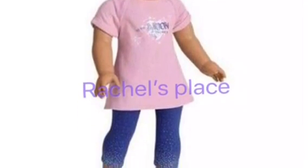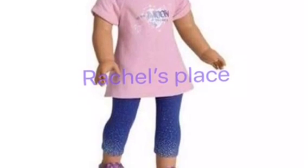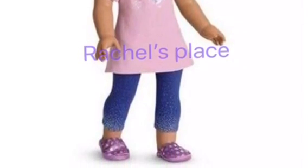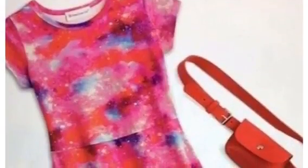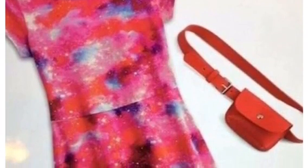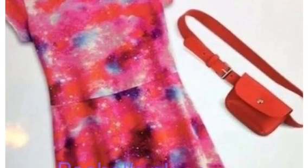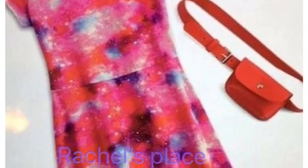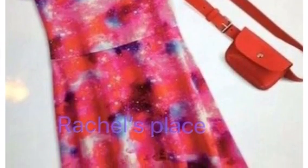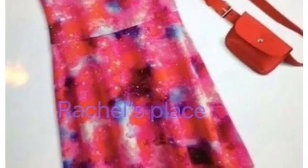I'm literally bursting at the seams — I'm ready to buy and spend all my money. Take it from me! The next picture is a cute little girl's outfit version of the outfit I just finished showing you. And it comes with a little red bag in the same beautiful galaxy pattern that Luciana had on her dress.